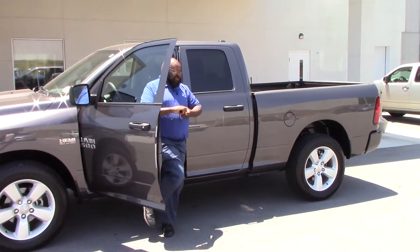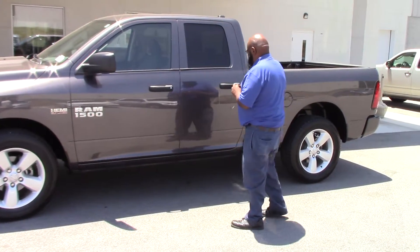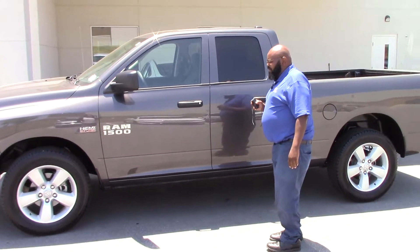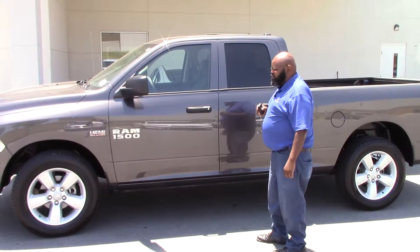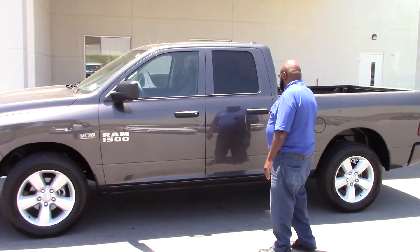Hey, how's it going? This is Kenny again over here at Honda Grand Rapids. Just reading your mind — you're probably saying, can I go there and get me a Ram Hemi truck? You know what? Yes, you can. As a matter of fact, we have one in gray.